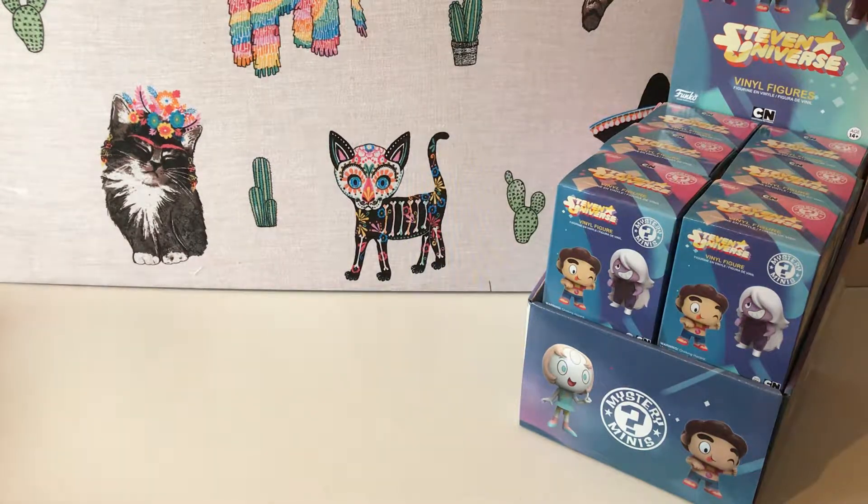So today we're unboxing a full case of the Steven Universe Funko Mystery Mini vinyl figures. I am a huge fan of Steven Universe — I've got it on all the time — so it was inevitable that we'd end up with this collection. Spoiler alert: this is our third case of these, so whichever ones we don't get out of the case, we'll be able to show you anyway.